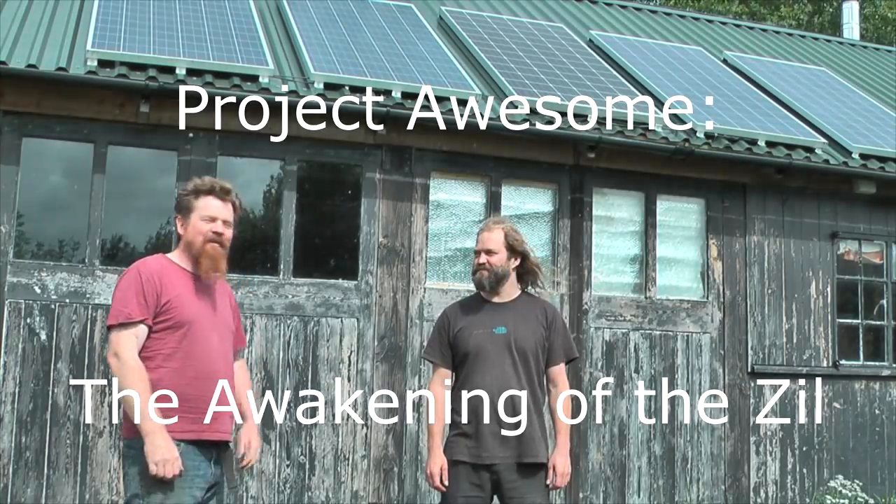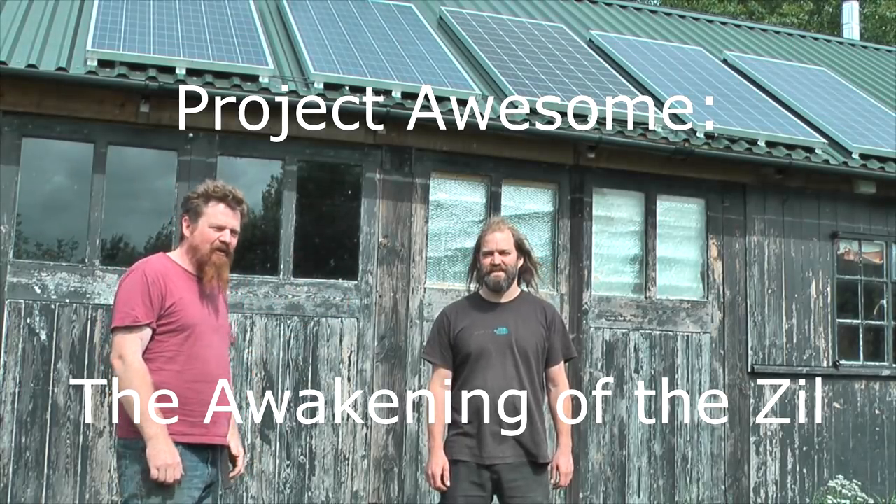Hello. I'm here with my good friend Mark and we are going to make something awesome.